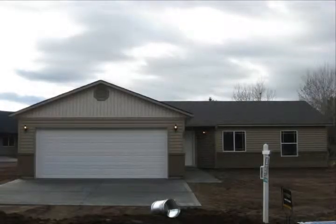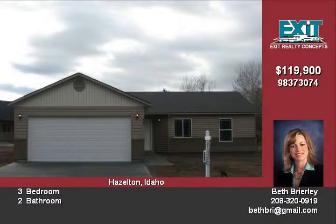This home is located in Hazleton, Idaho. A quaint little town, located only 25 minutes from Twin Falls.